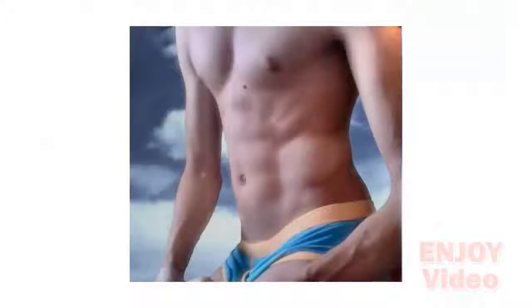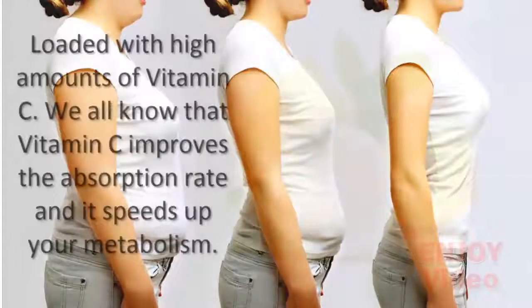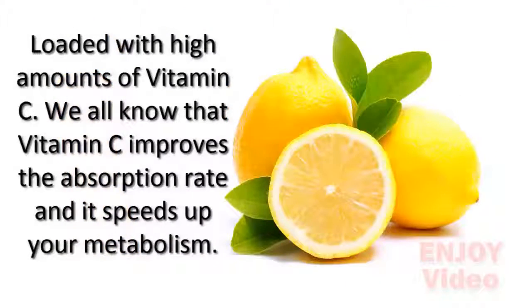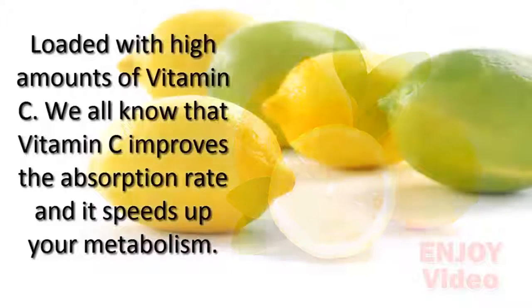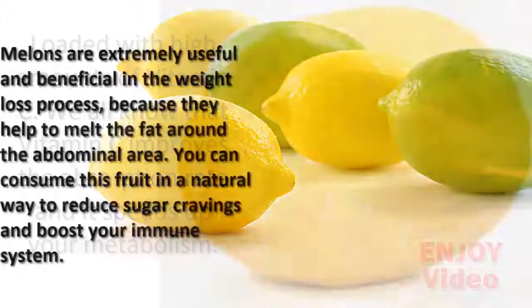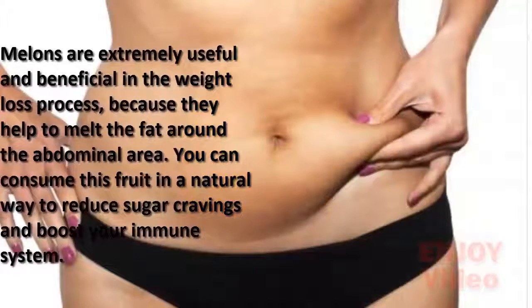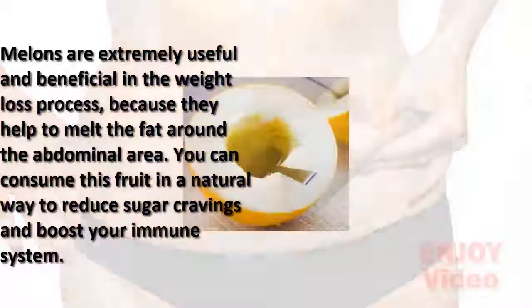This amazing drink will shed pounds off your body and give you extra energy. To make it, you'll need lemon, which is loaded with high amounts of vitamin C. Vitamin C improves absorption rate and speeds up your metabolism. Melons are extremely useful in the weight loss process because they help to melt the fat around the abdominal area.